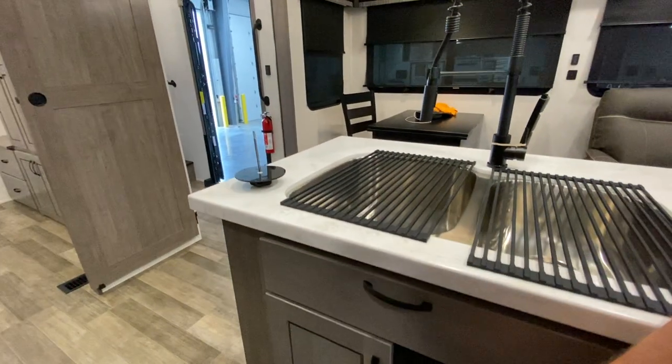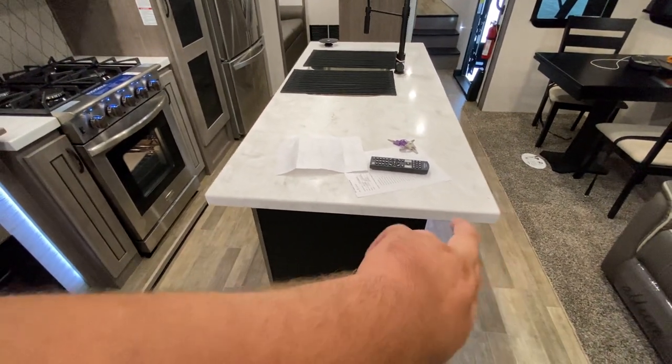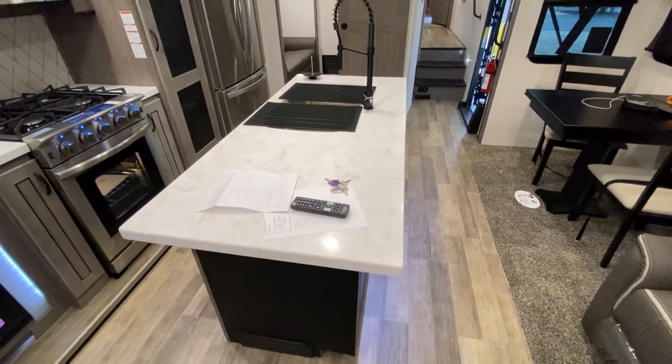You have some storage underneath where you can use a little trash can, store cleaning supplies, or use it for a little extra storage. I love the island kitchen. I love how it's wider than in years past — the 2020 model was about two inches shorter, so it's nice to have this wide island kitchen.